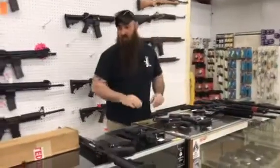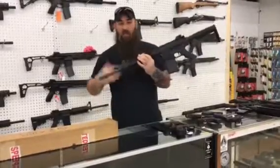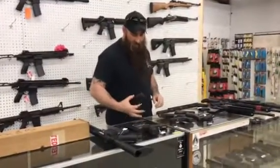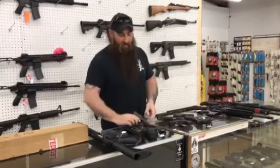Got a few used guns in too. I did get a Ruger SR762 in perfect shape — got the soft case, everything with it. First $1,300 plus tax gets it. Some used pistols: got a Glock 43 — box, all the mags, everything. It's gonna be $350 plus tax.